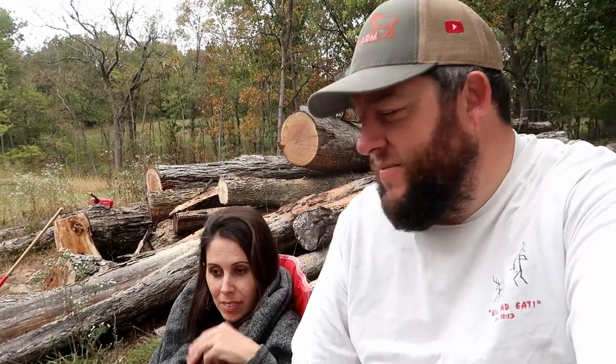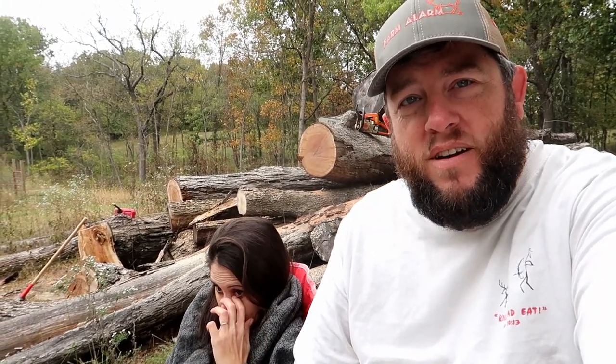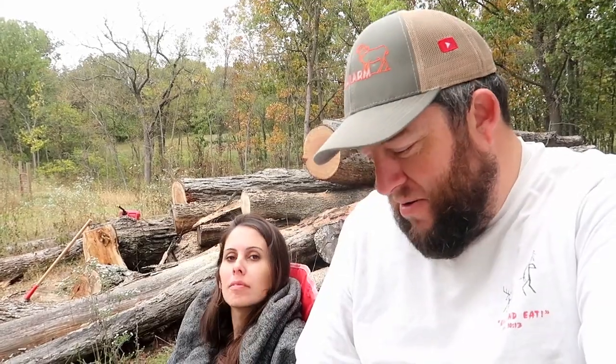I don't know how this is going to work — oh there we are, hi! I'm sorry, I'm probably dusty.